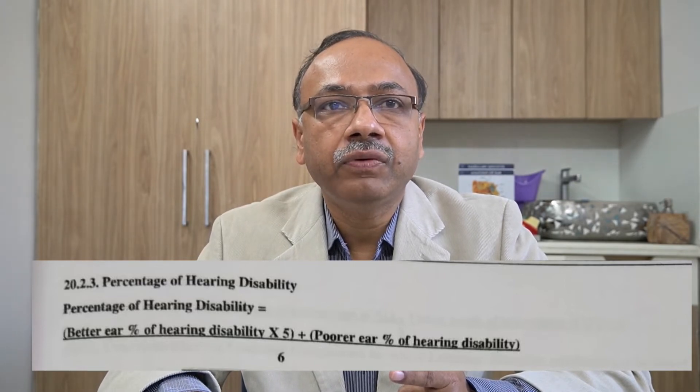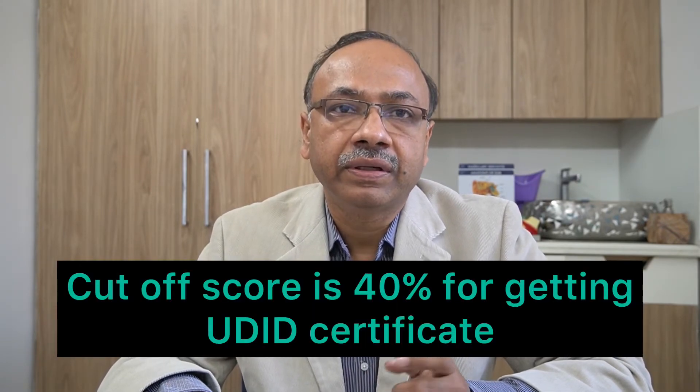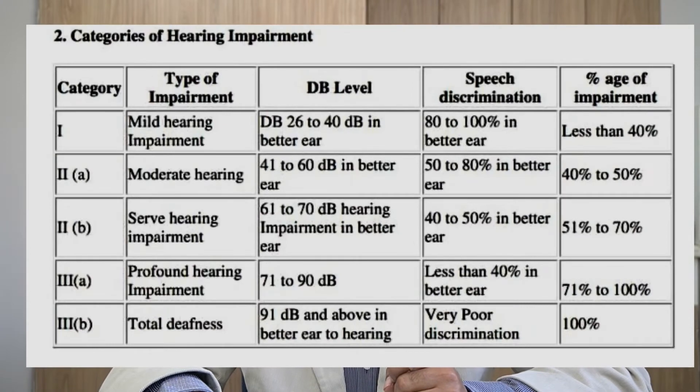If your hearing disability score crosses above 40%, then you are eligible for this certificate. Your hearing disability can also be categorized as mild, moderate, or severe, as assessed by your ENT doctor.